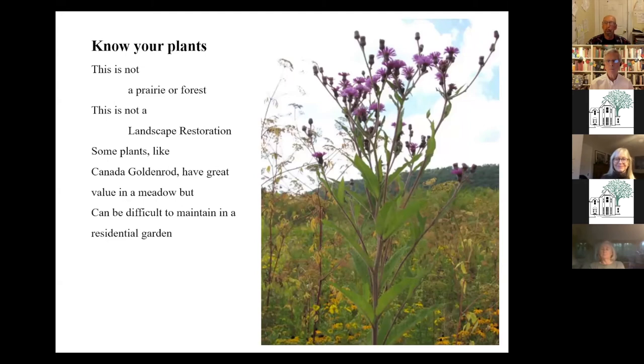In the early days of native plant design, people were using prairie mixes and we had some very unruly gardens. If you have a back corner where you want to plant anything, go for it. But if it's a Chestnut Hill front yard, you might want to know your plants and use ones that are a little more civilized.